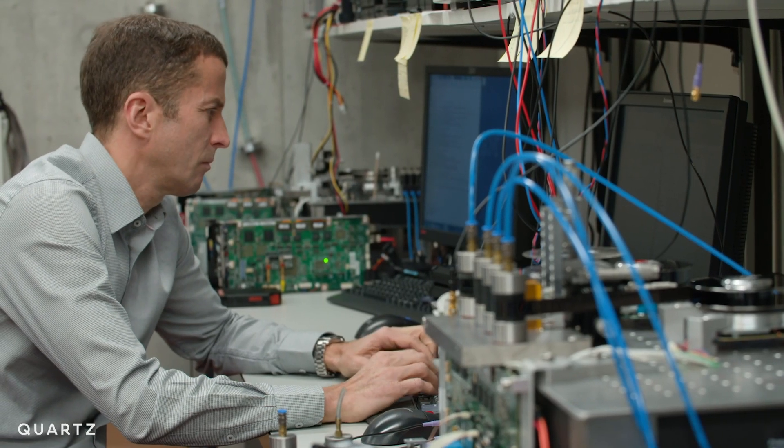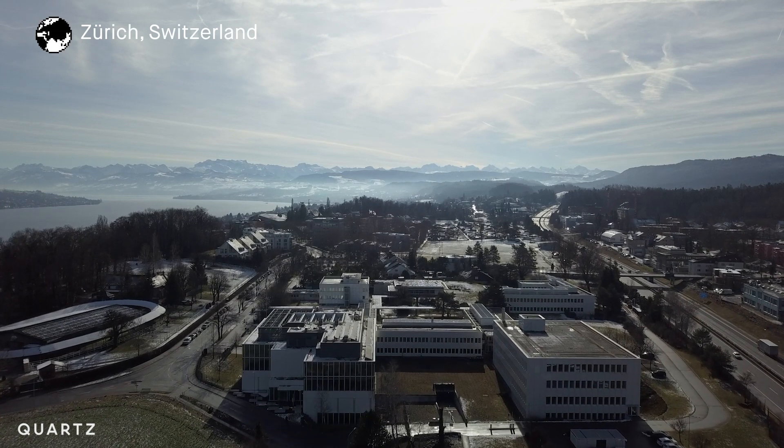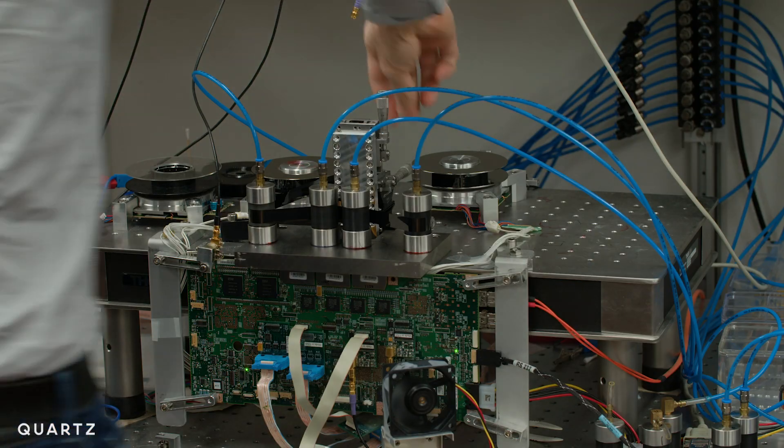Several years ago, Google had an incident where they unintentionally lost the contents of Gmail. That data was all backed up on tape, and so they were able to go back to their archive, pull the data off the tapes, and restore everything. That's Mark Lance, the manager for Advanced Tape Technologies at IBM's Research Lab in Zurich. He's seen the surge of interest in tapes — and in fact, he's partly responsible for it.